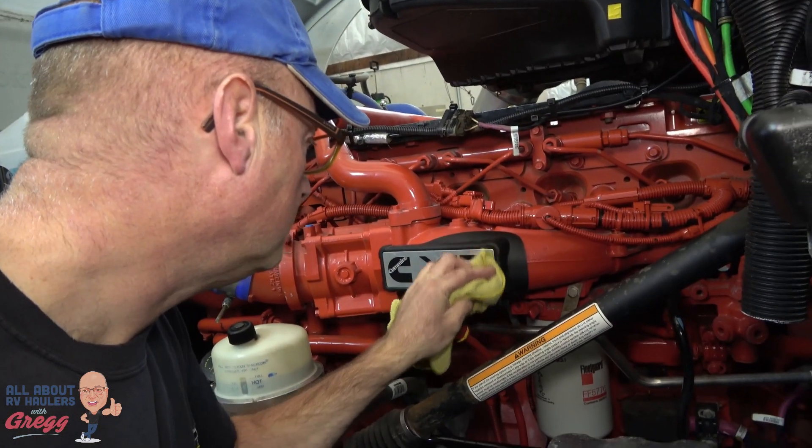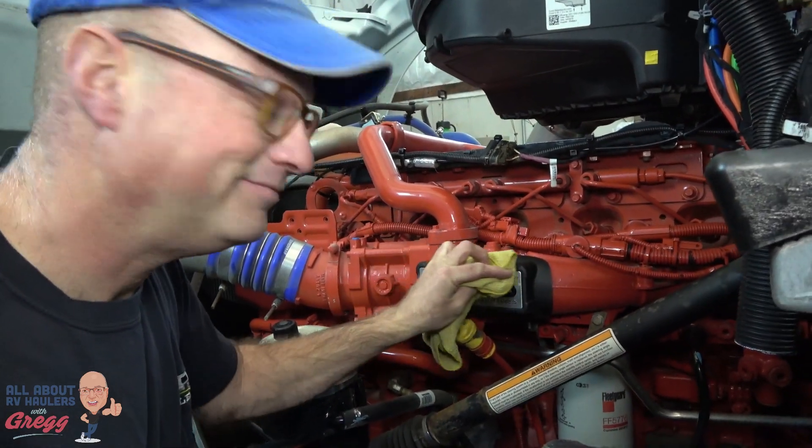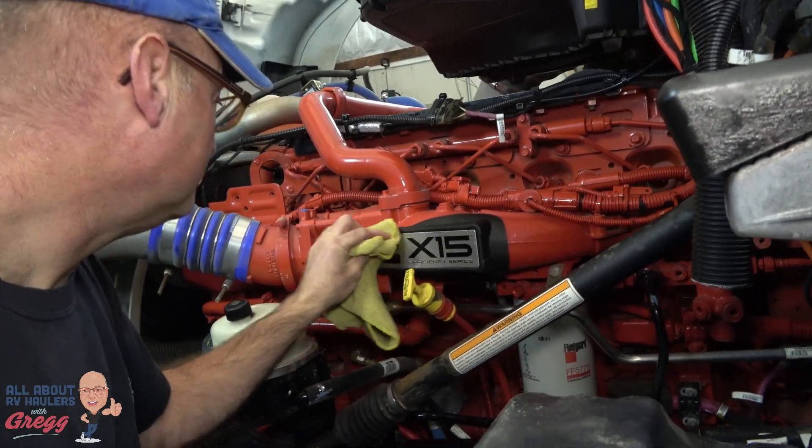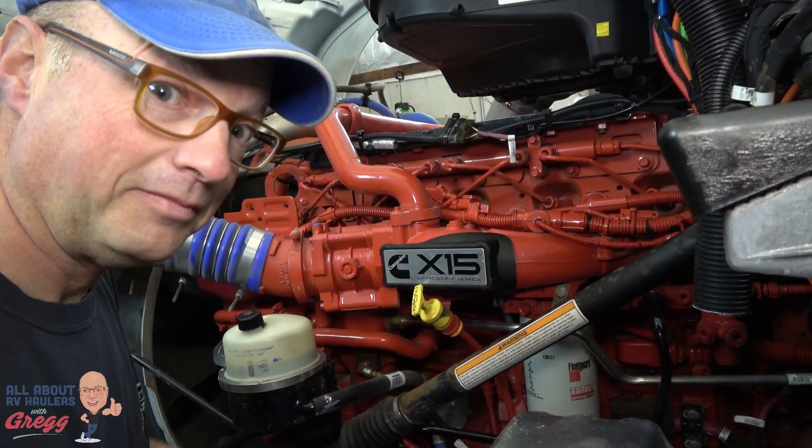Thanks for joining me on this introduction to the RV hauler Marcel has named 'Wheeler.' If you have any questions, post them down below. I'm also going to put up another video or two on screen if you're interested in seeing some of the other work we're doing at RV Haulers or some of our past work — they'll be accessible here. Thank you for watching.